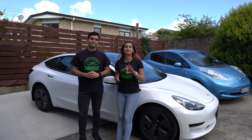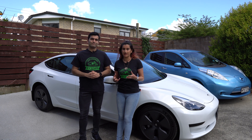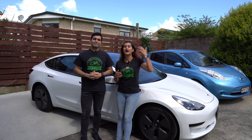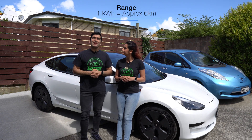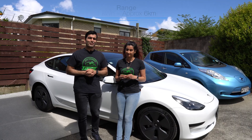EV chargers can be classified into three charging levels, describing how quickly the charger will recharge your EV battery. These chargers are defined by the kilowatts they output — the higher the output, the faster your EV battery will recharge. Each kilowatt hour received by an average-size EV equates to about six kilometres of real-world driving range.